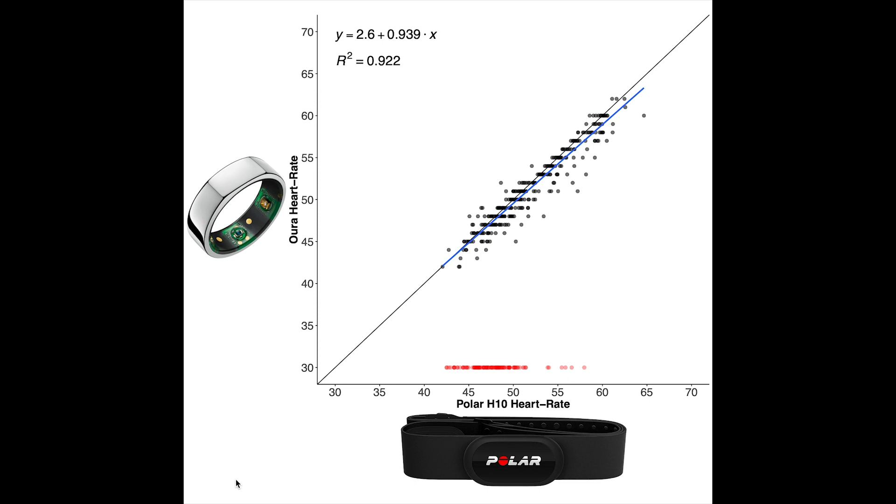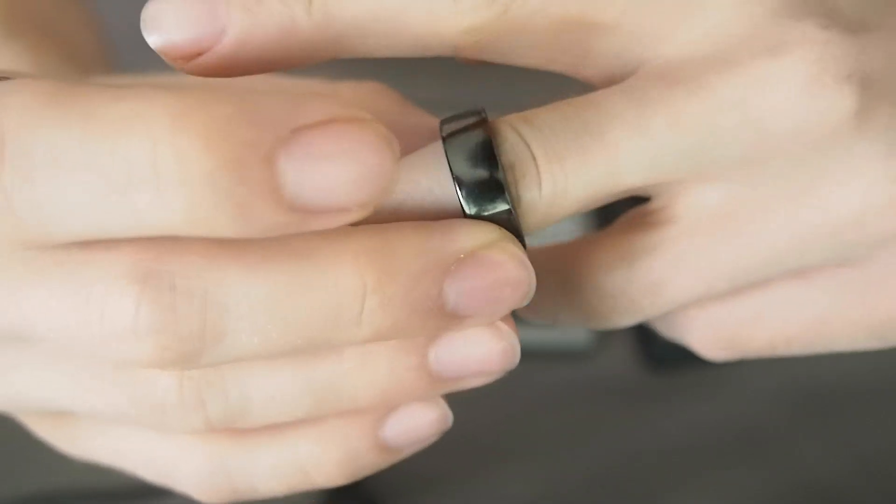Now let's look at the total agreement between the two. On the x-axis is my heart rate according to the Polar chest strap, and on the y-axis is my heart rate according to the Oura Ring. Each dot is the average heart rate of a five-minute segment, and in red are moments where the Oura Ring could not detect my heart rate. There's a very good agreement between the two, with an r-squared of 0.92. What I noticed is that the missing values were often those where I had a lower heart rate — mostly between 45 and 55 beats per minute — whereas at higher heart rates there's almost no missing data. My thought is that when the Oura Ring isn't perfectly positioned it can still pick up on higher heart rates but has more difficulty with lower ones, though this is just speculation.